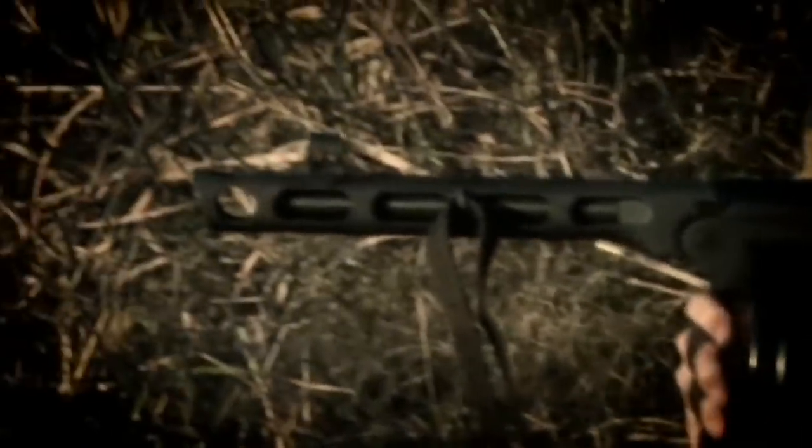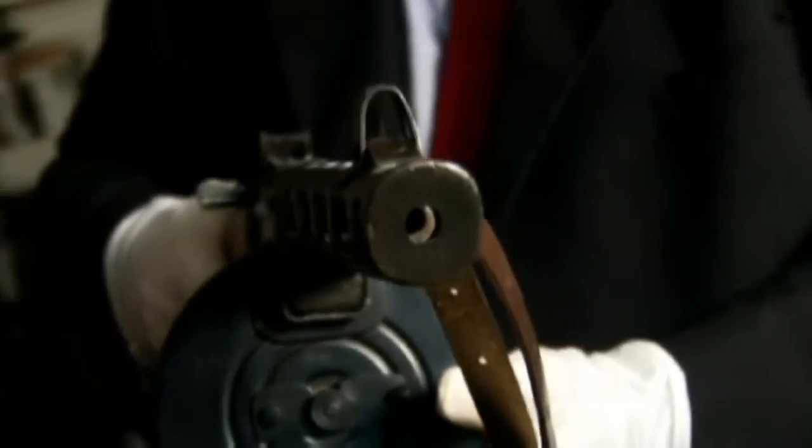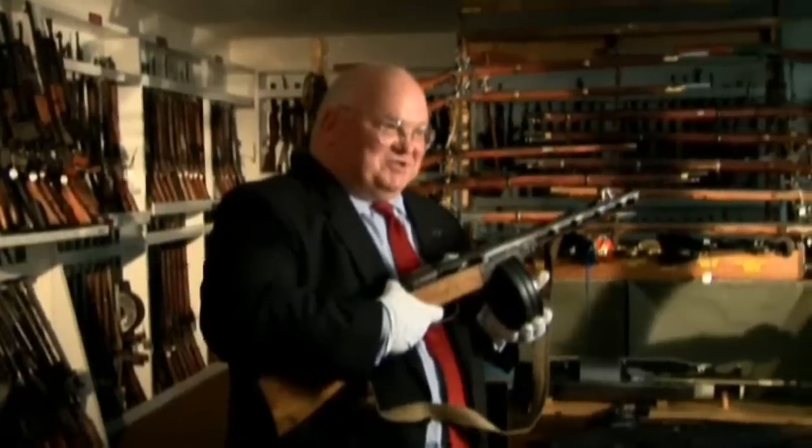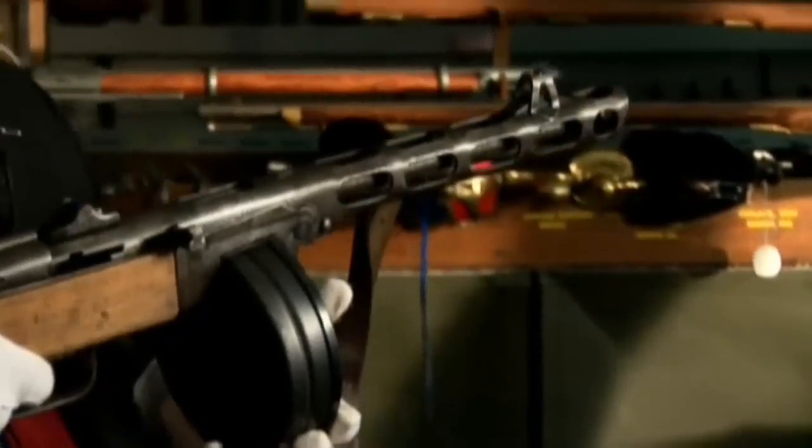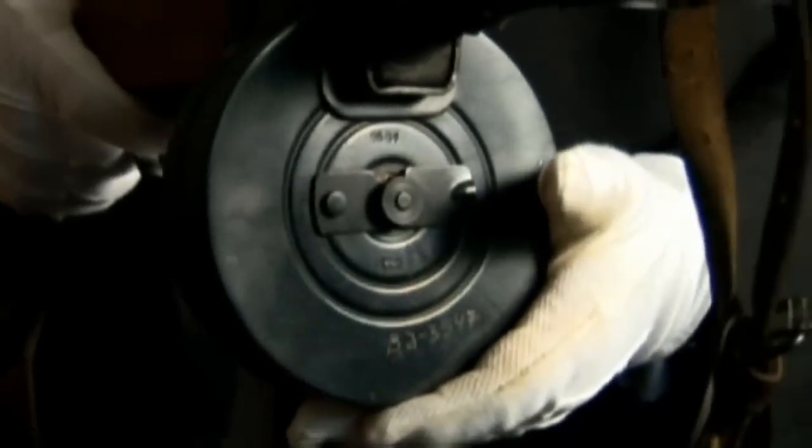Step forward to the potent PPSH, or Papasha. This is the Soviet PPSH, and as submachine guns go, this is a very good submachine gun. It's very crude. It's stamped. There's nothing exotic about this at all. And because it's stamped out, the tolerances in this machine gun are very loose.